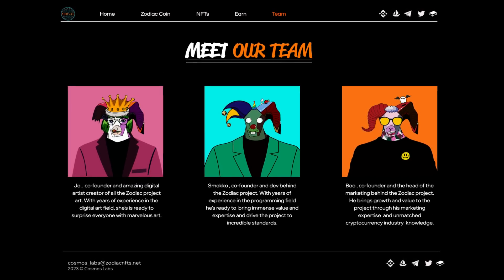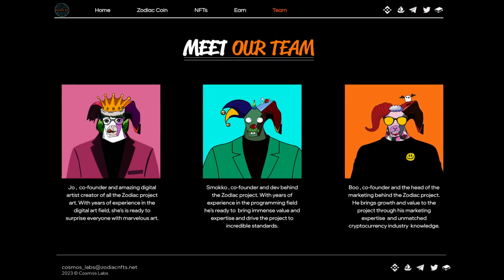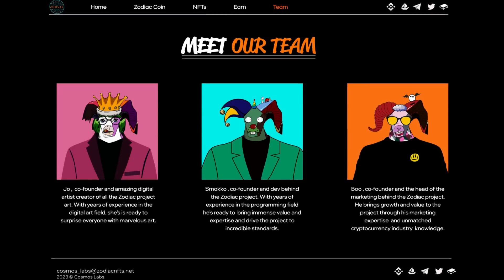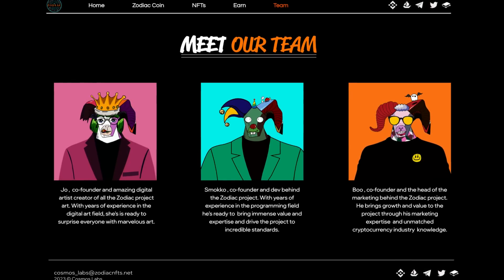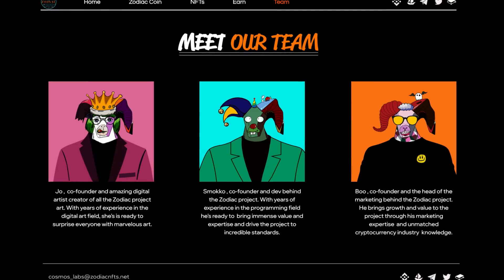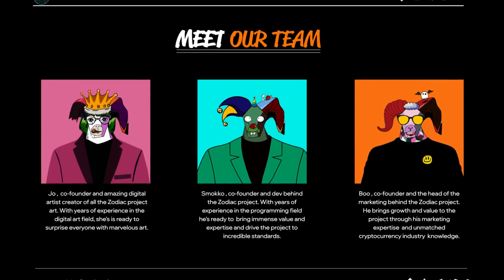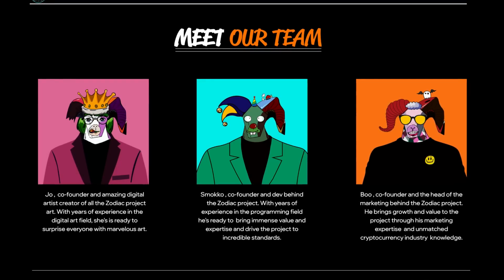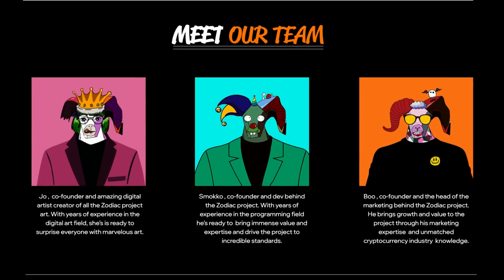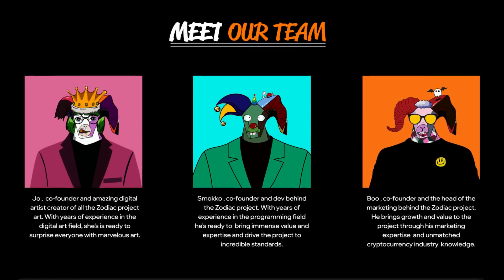Now moving on to the team. It consists of Joe, the co-founder and digital artist creator of all the Zodiac project art — with years of experience in the digital art field, she's ready to surprise everyone with marvellous art. Smoko, co-founder and dev behind the Zodiac project — with years of experience in the programming field, he's ready to bring immense value and expertise. And Buu, the co-founder and head of marketing — he brings growth and value through his marketing expertise and unmatched cryptocurrency industry knowledge.